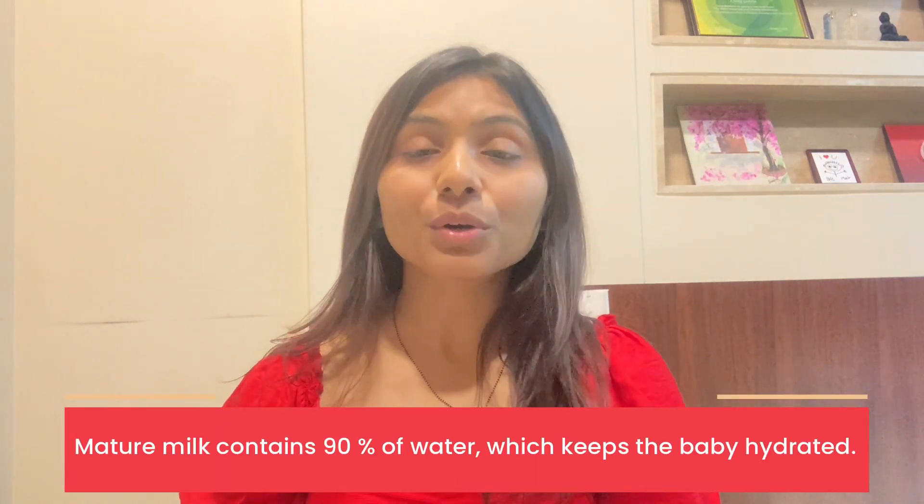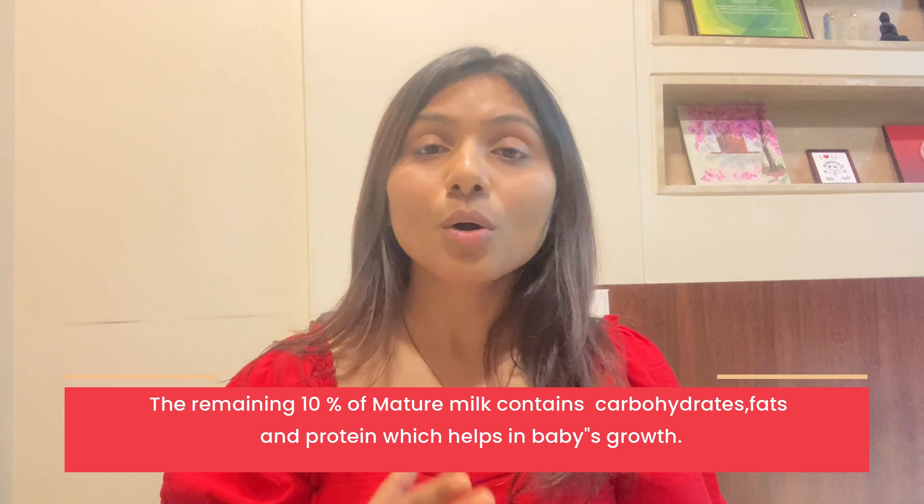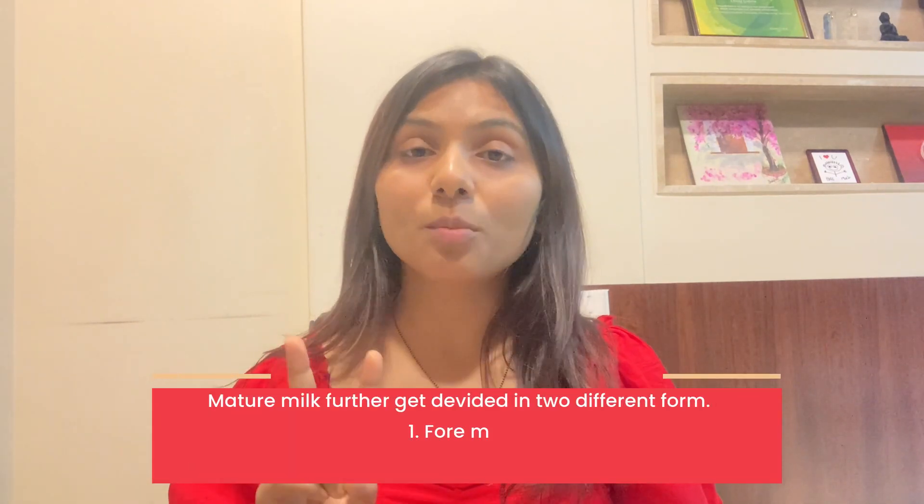Now after 2-3 weeks, transitional milk will be converted into mature milk. This mature milk will be 90% water, which helps the child to stay hydrated. Protein is also present in this milk.